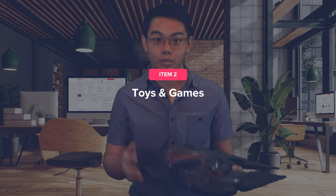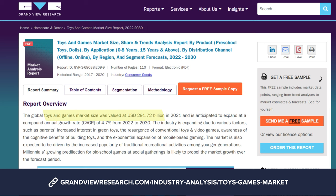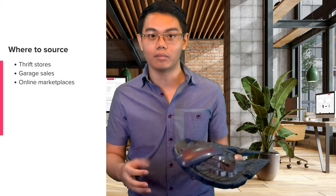The next profitable genre to flip is toys and games. In 2022, the market value for toys and games was worth $291.72 billion and projected to reach $469 billion by 2027. The estimated profit margin selling these items is 30 to 80%. Toys and games are great to flip because parents often like to buy secondhand toys to save money rather than buying a pricey new toy for their kids. If you want to sell toys, start by sourcing from thrift stores, garage sales, and online marketplaces.